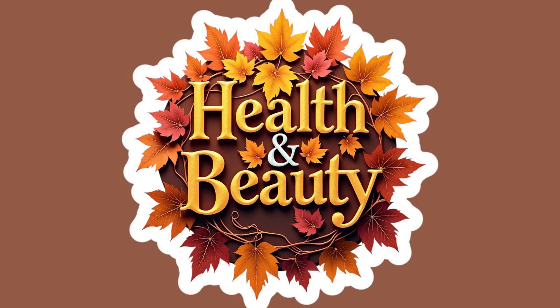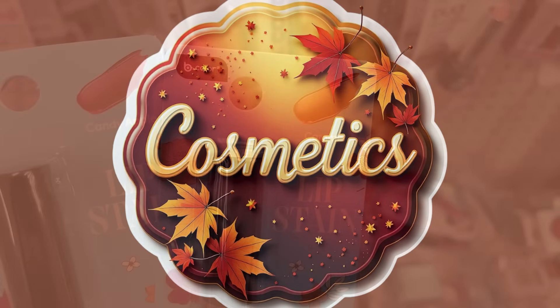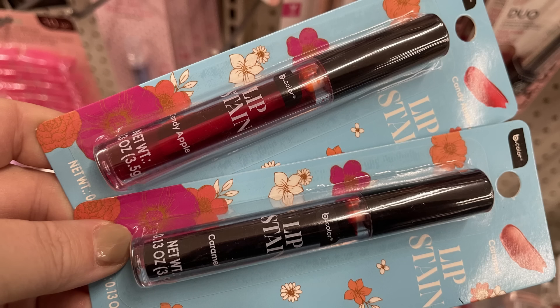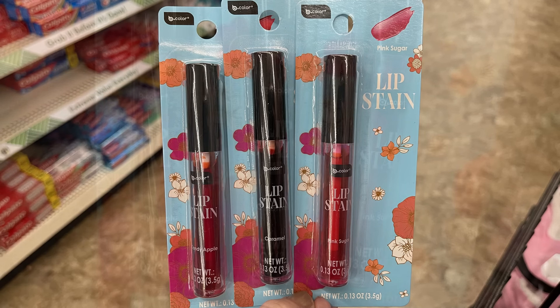For health and beauty, we'll start with the new items in cosmetics. They had these Be Pure lip stains in three colors: Candy Apple, Caramel, and Pink Sugar. The Candy Apple is that dark red, Caramel is in the middle, and Pink Sugar is on the right. Then we have some new Be Pure Boba Milk Tea lip gloss that comes in two different scents — Blueberry and Strawberry.